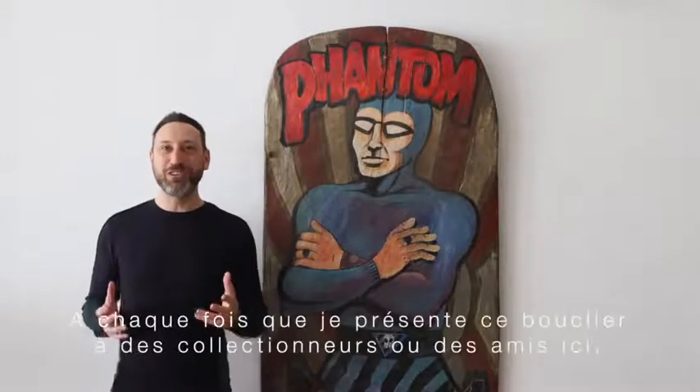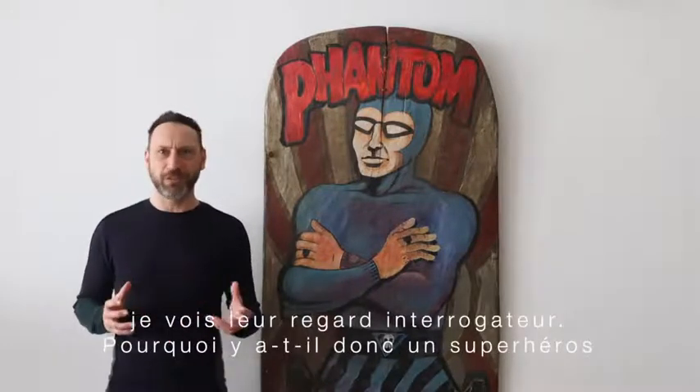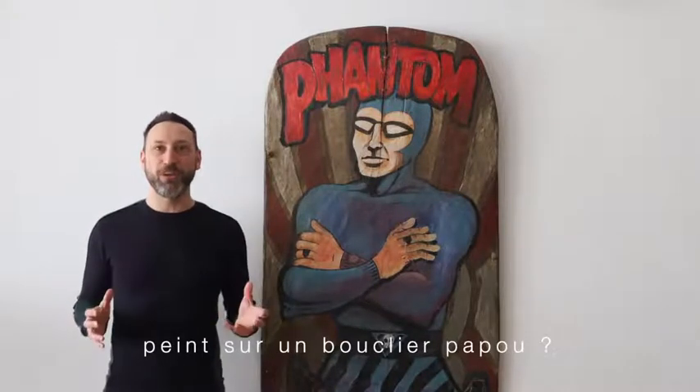Whenever I show this shield to collectors or friends, they are all puzzled. How come there is a superhero painted on a Papua shield?